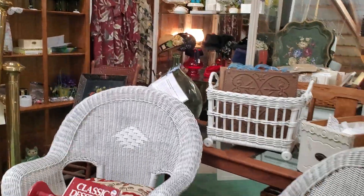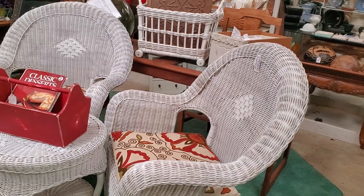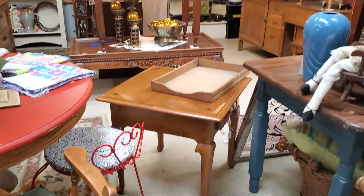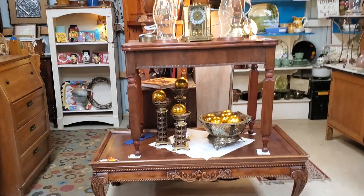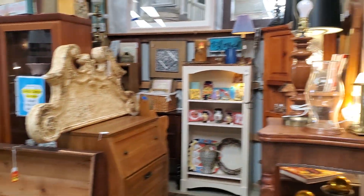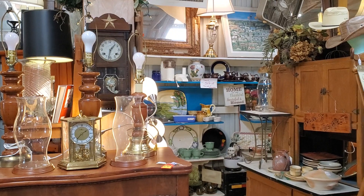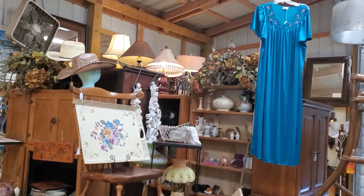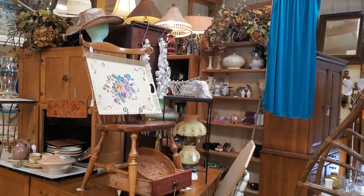White wicker. We've got Ethan Allen shelving, Ethan Allen side tables, and coffee tables. That secretary is nice. I've got two shelves of housewares that are on sale for half off. A couple of old vintage pieces of lingerie.